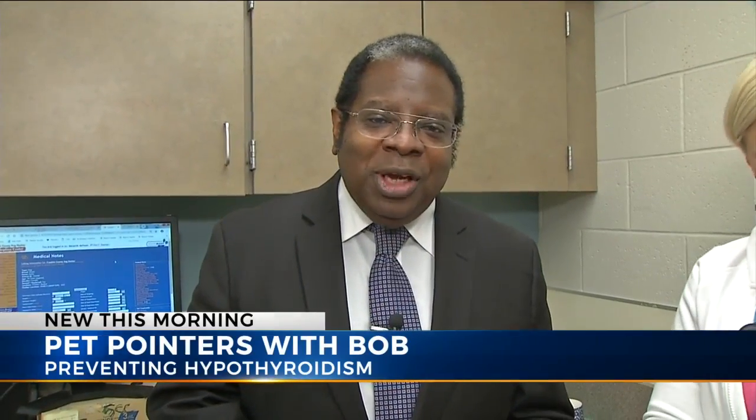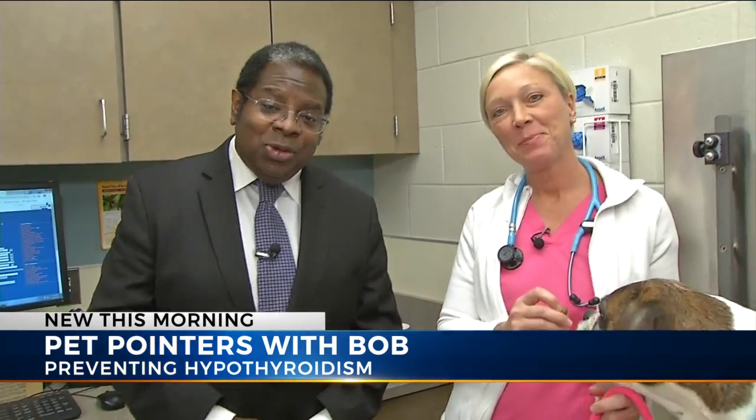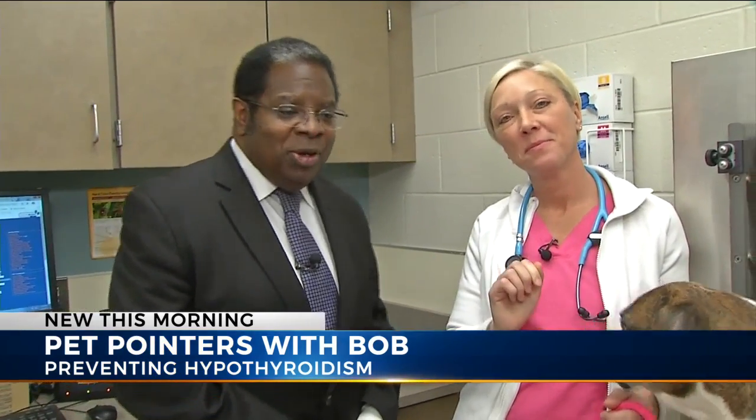Pet Pointers with Bob Nunley. Today we're learning about a disease that can affect the endocrine system called hypothyroidism. We're back at the Franklin County Dog Shelter and Adoption Center with Dr. Melanie DeHaan from SOS Ohio. This is Pet Pointers. I'm Bob Nunley, and we're going to be talking about what we're discussing here with the endocrine system.